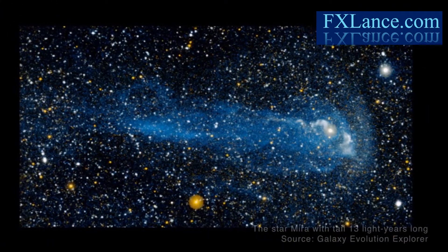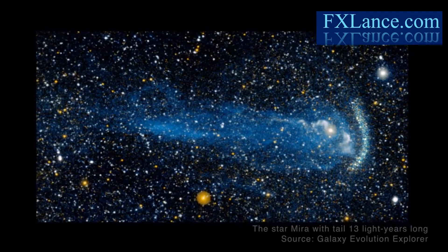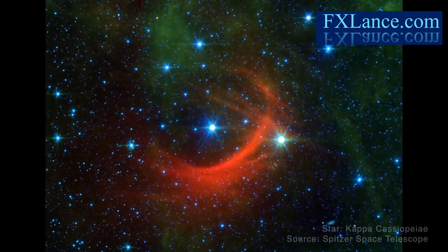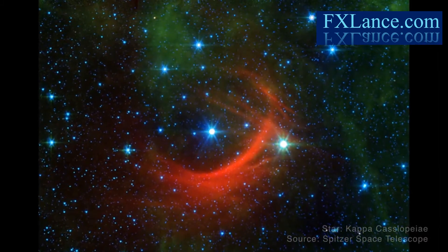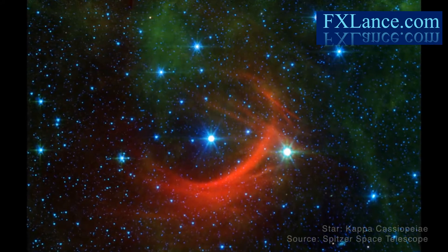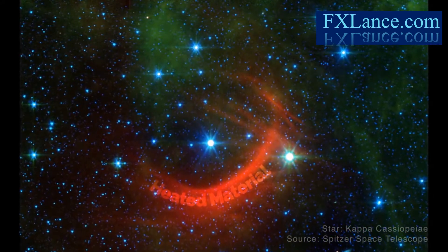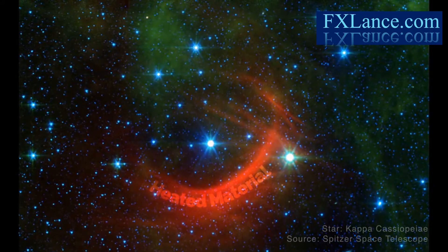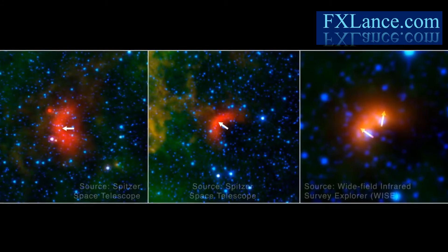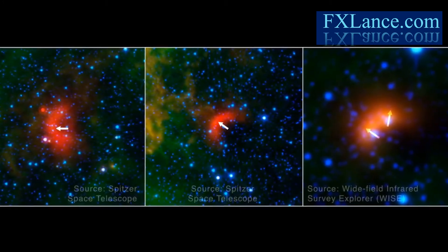The high-speed collisions of stars with the interstellar medium create impressive bow shocks. Hot supergiant star Kappa Cassiopeia creates a shock that can be seen by the infrared detectors on NASA's Spitzer Space Telescope. In this Spitzer image, the pileup of heated material around Kappa Cassiopeia is indicated in red. Studying stellar bow shocks can reveal the secret motions of the underlying stars, telling us how fast they're moving, which way, and what they're moving through.